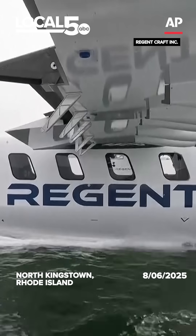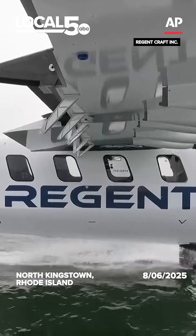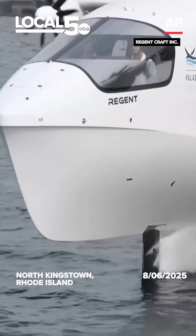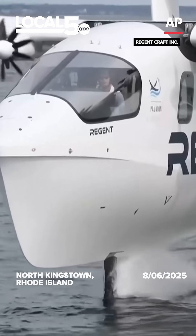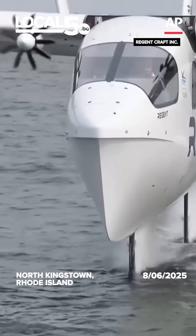That allows us to slow our takeoff and landing speeds to about 50 to 60 miles an hour, which is also the top speed of a sea glider on its hydrofoils. For the first time ever, we can overlap those two speed regimes and take off from a foil onto our wing.